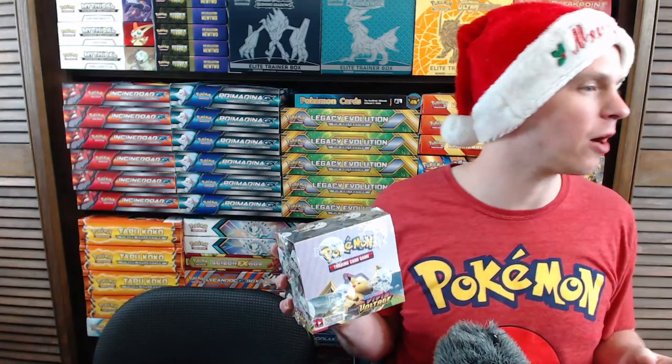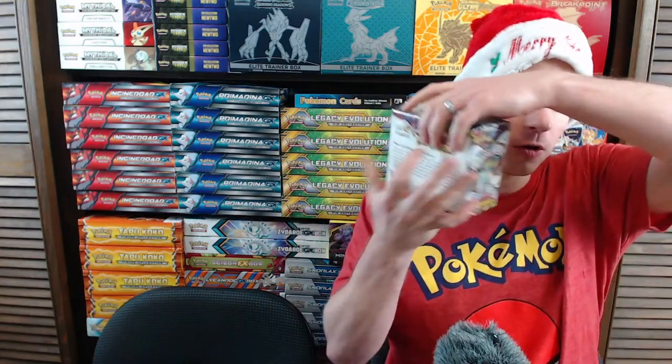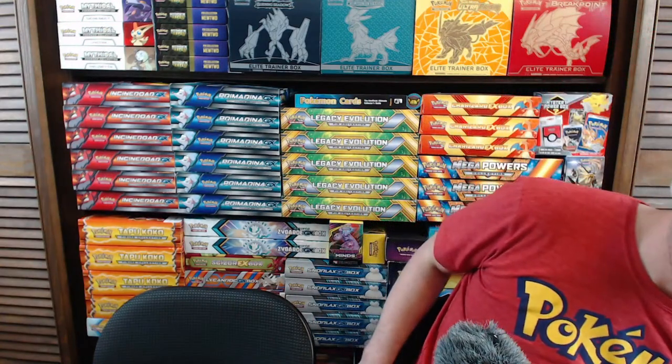I'll be assigning numbers one through 36 — each spot represents one pack in the booster box. So number one is the first pack I open on Sunday. Whatever card is in the rare slot, that's your number for the whole break. Essentially whoever gets the pack with the secret rare — the highest card in the set — that person wins the entire box. That's how a break works.